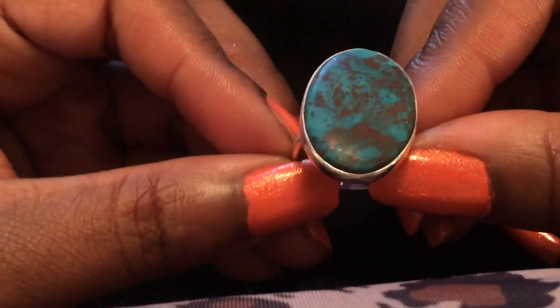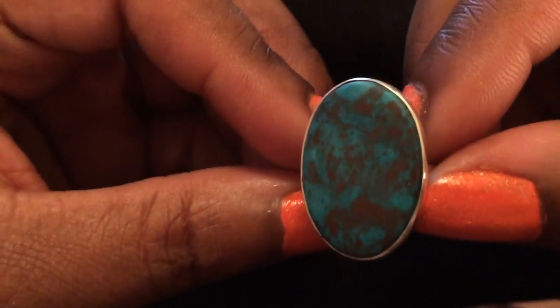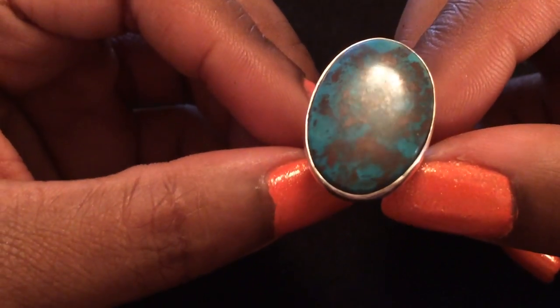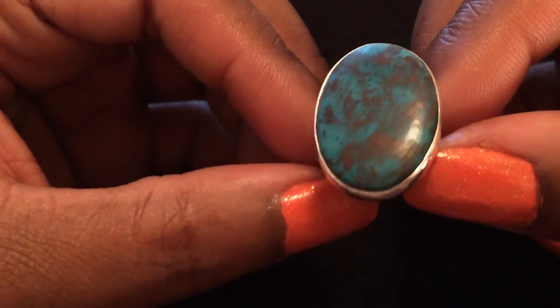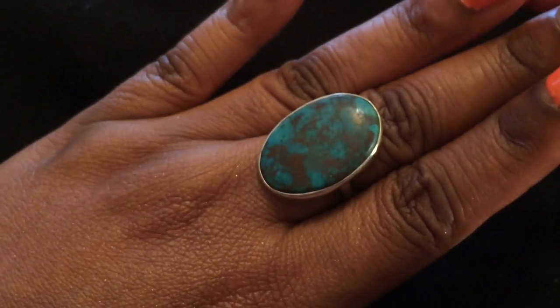All of these came from eBay, by the way — I will be doing a video about my favorite sellers. Here's another gemstone ring. This is a stone I've never heard of; I forgot the name — I know it's not turquoise but it's like... I can't remember the name of the stone, but it's really pretty. Look at that!